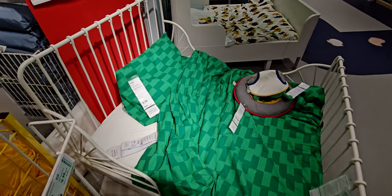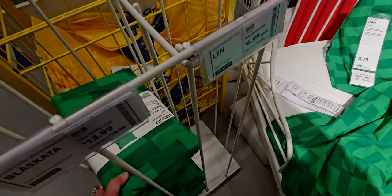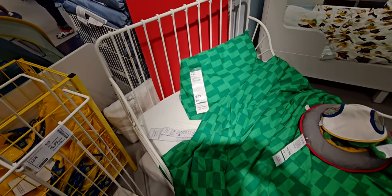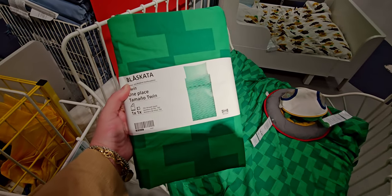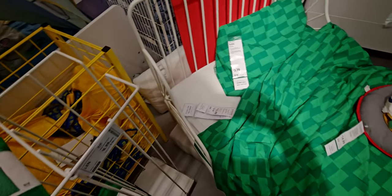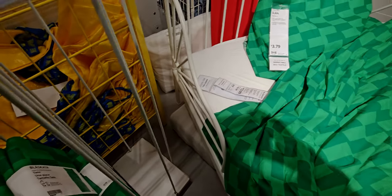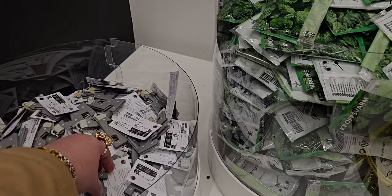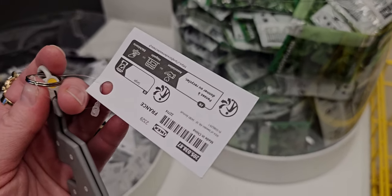Over here is a cute little duvet set on sale for $13.99. I'm glad I took a photo of this because when I went to the register it was ringing up full price. I was able to show them the picture and they adjusted it to $13.99 for a duvet and a pillowcase — amazing. So I do want to mention that — I'm so glad I took a couple of photos so things that weren't ringing up correctly could be fixed at the register.